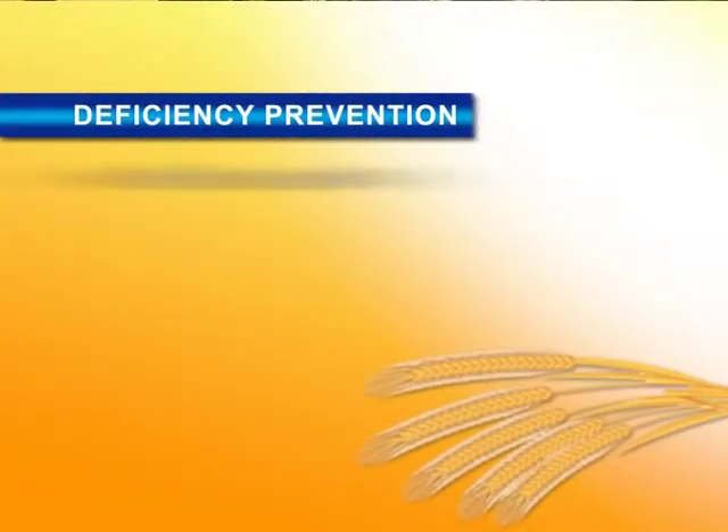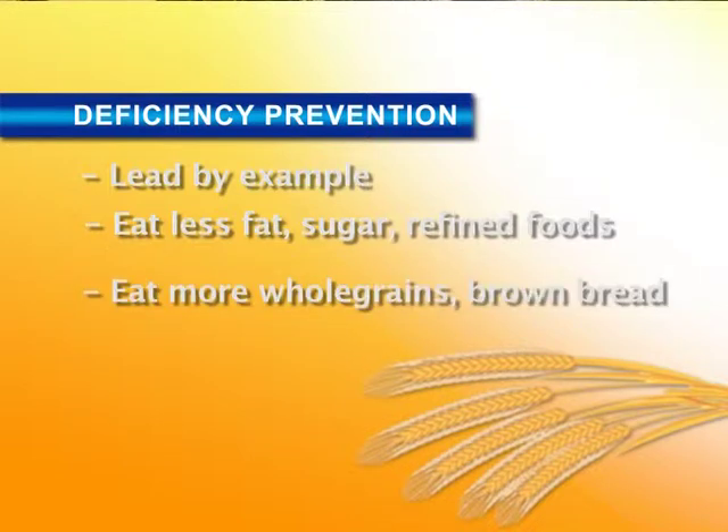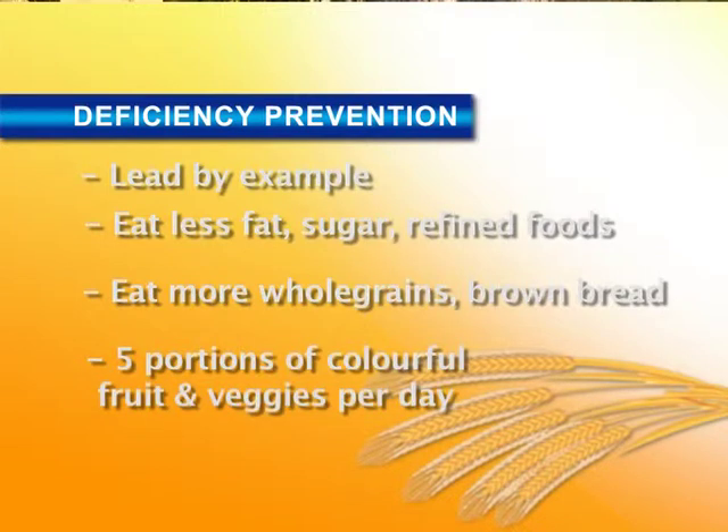What can moms do in their homes to ensure that their families receive the required vitamins and minerals? Children tend to follow what their parents do, so parents have to start by eating healthy. Have less of the bad things — not too much fat, sugar, and refined foods. Substitute that with healthy foods like whole grains, brown bread instead of white, and have your five serves of colorful fruits and vegetables every day. The color provides beta-carotene, which can be converted into vitamin A in the body. Since it's difficult to get children to consume all these healthy foods, it's important to supplement their diet with vitamins and minerals so there are no gaps required for healthy growth, mental development, and a healthy immune system.